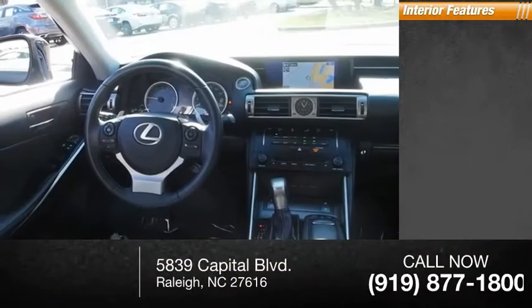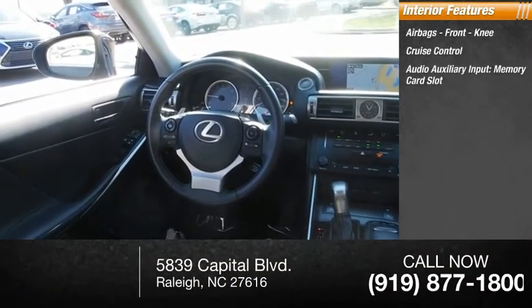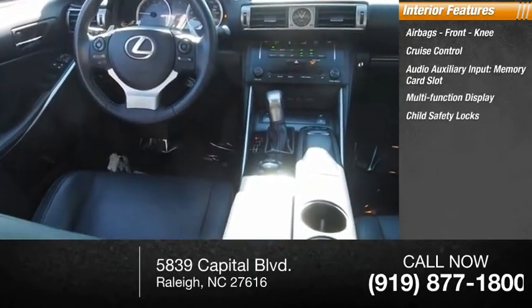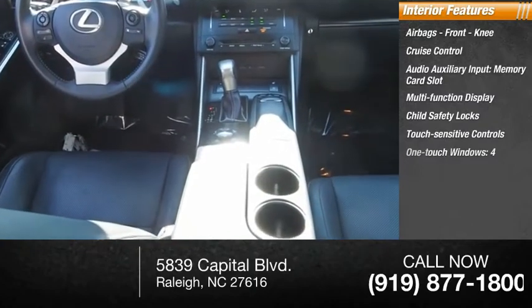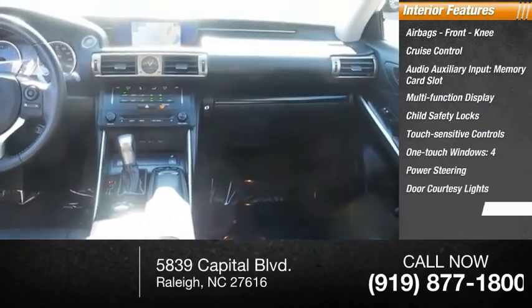Inside you'll find airbags, front knee airbag, cruise control, audio auxiliary input, memory card slot, multi-function display, child safety locks, touch sensitive controls, one-touch windows, power steering, door courtesy lights, and a tachometer.